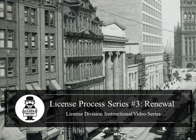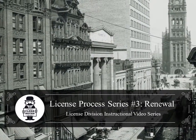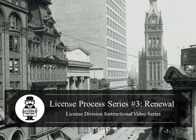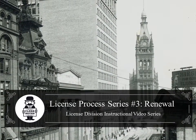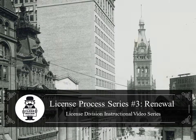Need to renew a city license or permit? You've come to the right place. This third video in our license process series will help you understand the license renewal process. If you haven't already, please watch the first two videos in the series for information on the license application and approval process.